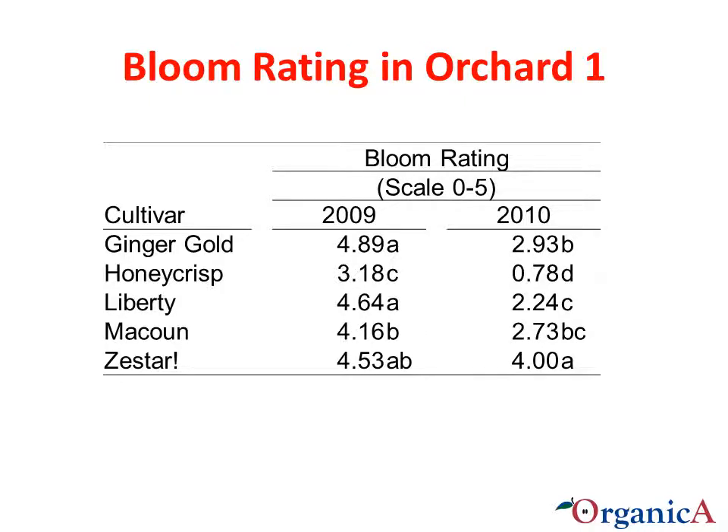Moving on to bloom ratings. The bloom rating is based on a 0 to 5 scale, where 0 is equal to no bloom and 5 is full bloom, often called snowball bloom. This slide shows the ratings for Orchard 1 for both years. You can see that Honeycrisp is showing its biannual tendencies with a high bloom rating in 2009 and a low rating in 2010. No thinning was conducted in Orchard 1 in both years because of the kelp treatment research. In general, the bloom rating decreased in 2010 compared to 2009 in Orchard 1.